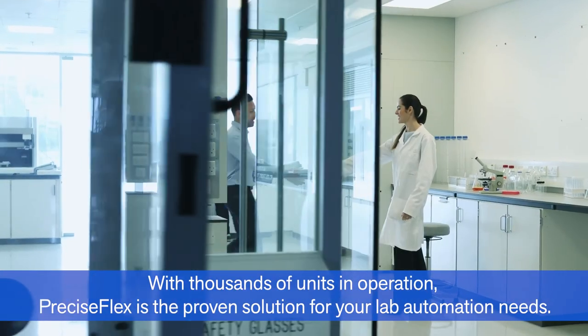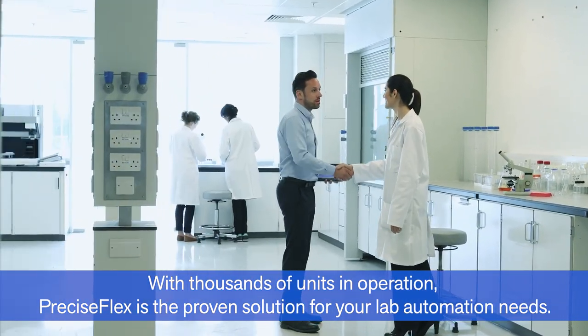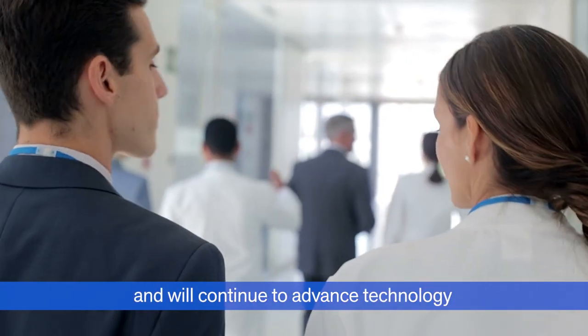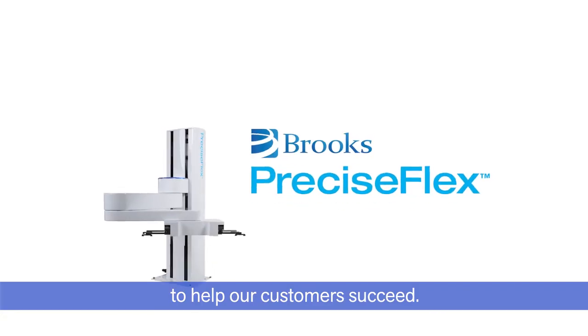With thousands of units in operation, PreciseFlex is the proven solution for your lab automation needs. Brooks is planning for the future and will continue to advance technology to help our customers succeed.